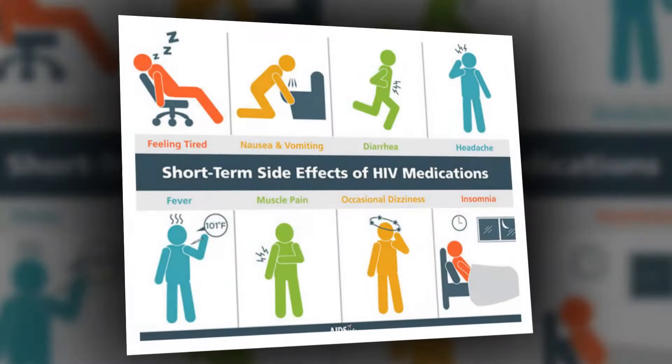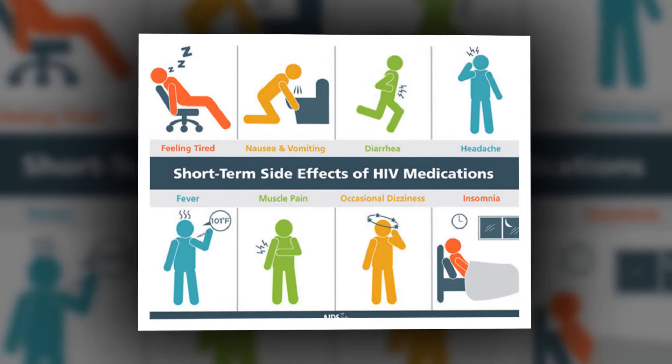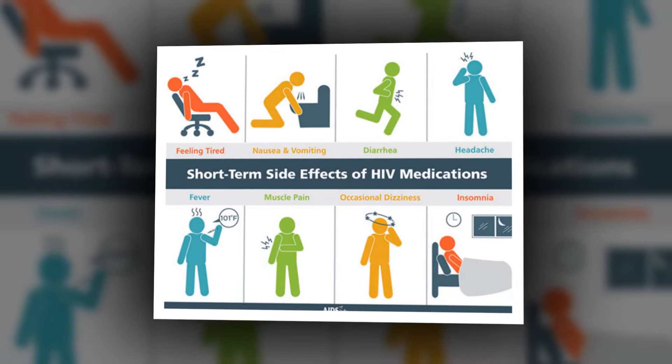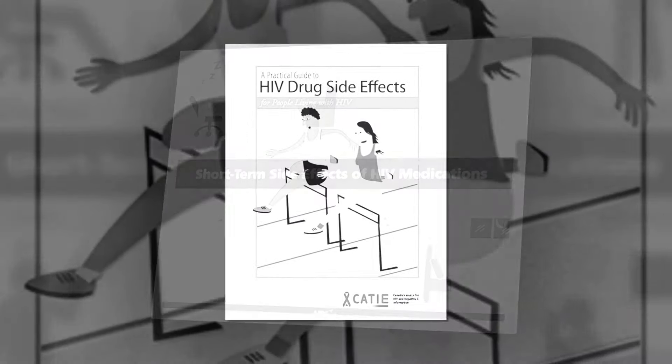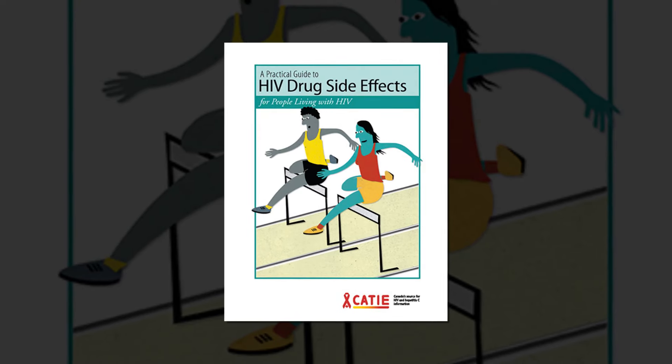Some common medications and supplements known to interact with HIV medications include: proton pump inhibitors or other antacids, iron supplements, warfarin or other blood thinners, oral birth control, and statins.